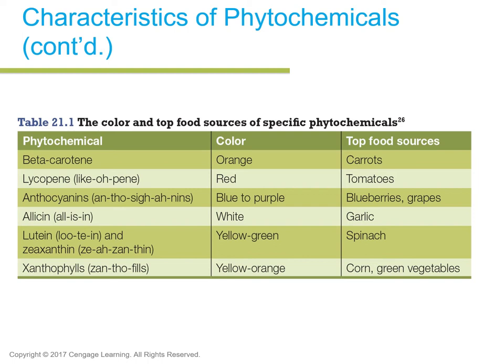Beta-carotene is a provitamin for vitamin A, but also a phytochemical responsible for the orange color in carrots. Lycopene is responsible for the red color in tomatoes. Anthocyanins are responsible for the blue to purple color in blueberries and grapes. Allicin is responsible for the white color in garlic. Lutein and zeaxanthin provide the yellow to green color in spinach, and xanthophylls are the yellow to orange color found in corn and green vegetables.